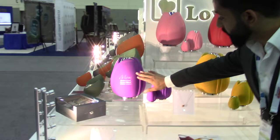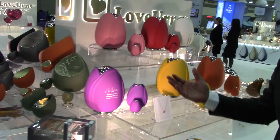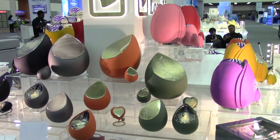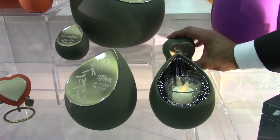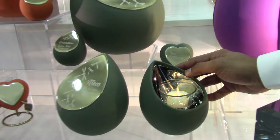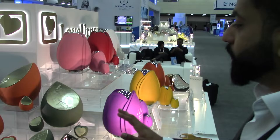We also do beautiful personalization on these, which looks gorgeous on the new finishes. Then we have our Teardrop — a modern take on the traditional teardrop-shaped urn. Totally new shape, with beautiful Soft Coat finishes as well. These come in five sizes: the adult, medium, keepsake, a small heart keepsake, and a tea light. This is one of the most beautiful tea lights we have created — the tea light also has a small compartment to hold ashes on the bottom.